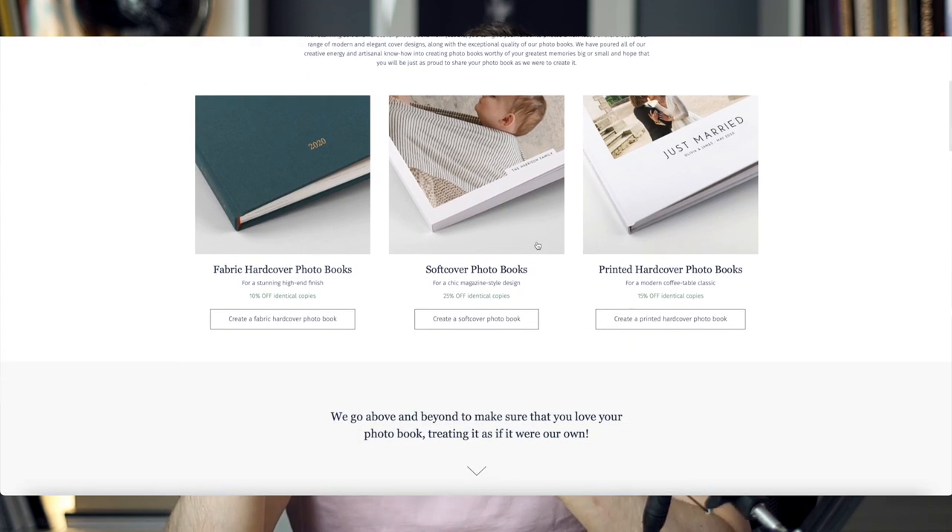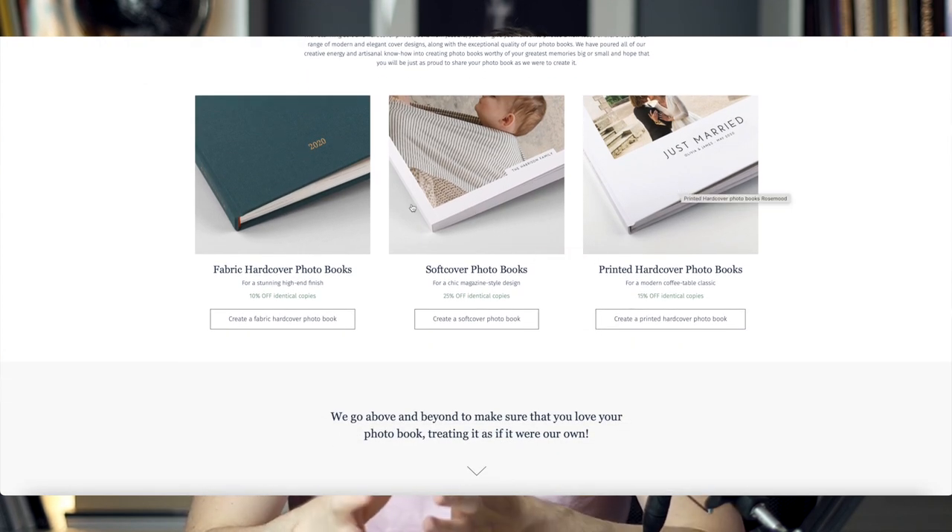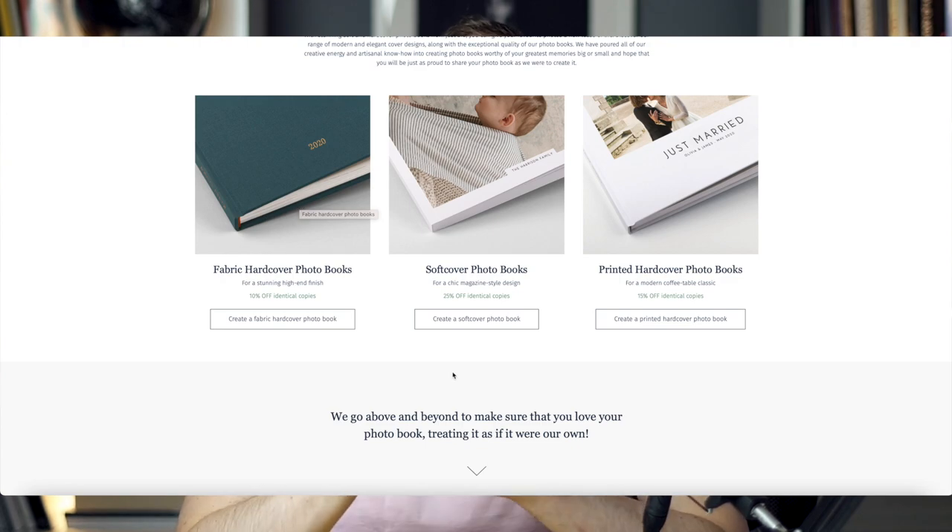When you click on the photo book tab on the website, you're going to see three different kinds of photo books: there is a soft cover, there is a printed hardcover, and there is a fabric hardcover. I ordered a fabric hardcover, which you can see here. Although this is the only book I have, I'm going to talk about all three of them.